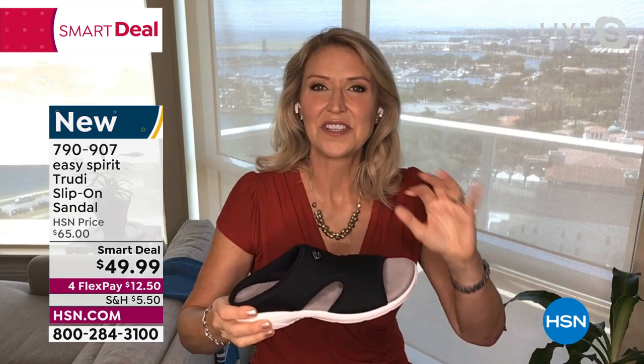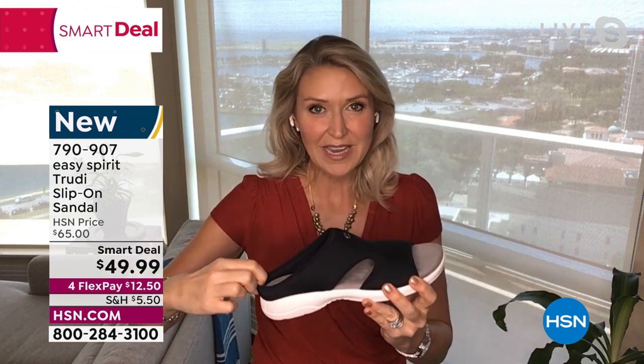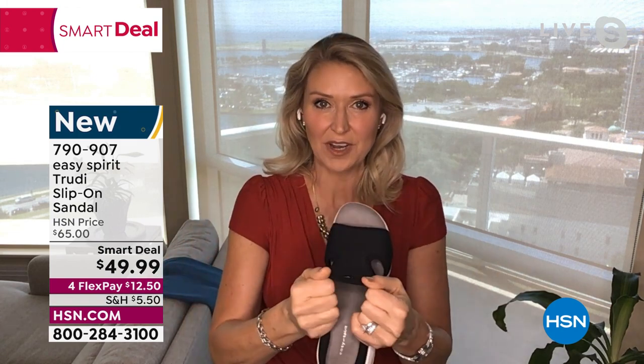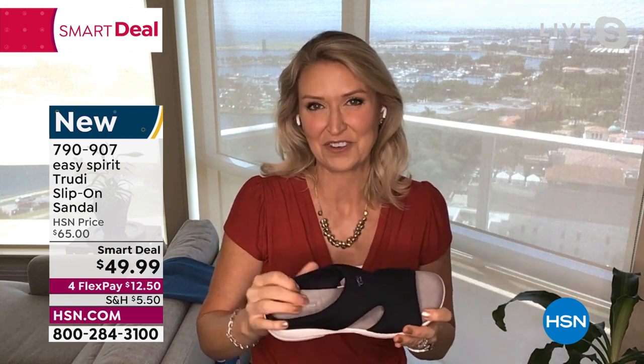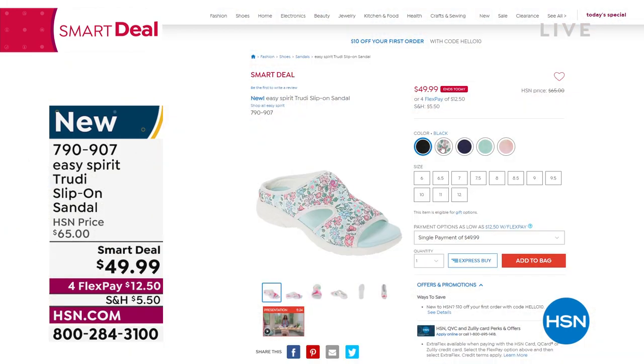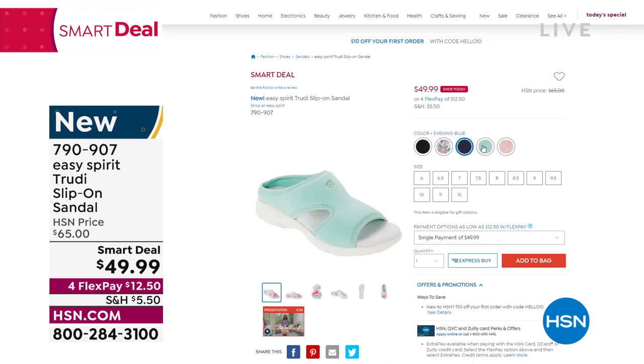Think of this as your summertime warm-weather convertible Travel Time — same deep heel cup idea but a little shallower with great stretch fabric, opened up for breathability. All cushioned, very supportive, nice and lightweight, perfect for travel and outdoor adventures. That price expires tonight — there's a big red box on the page. Item number 790-907. Thank you Cindy — wonderful day and happy holidays to everyone celebrating this weekend!